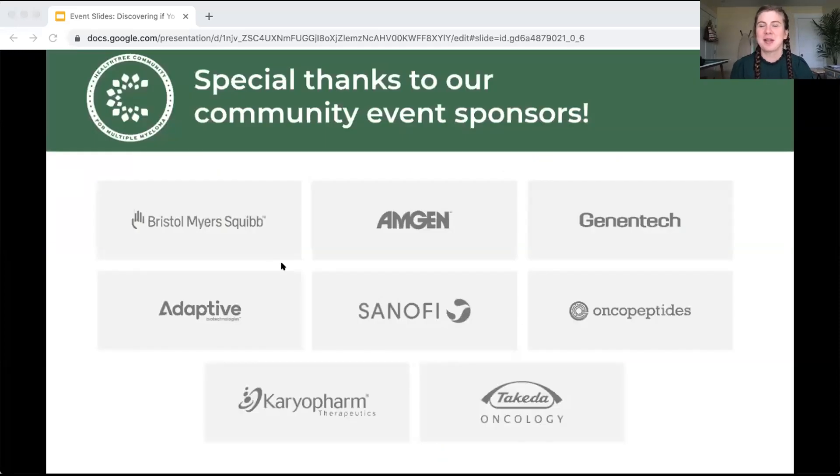As always, I would like to thank our sponsors, without whom this would not be possible. We have a new sponsor with us today. Bristol Myers Squibb, Amgen Oncology, Genentech, Adaptive Biotechnologies. Our newest sponsor is Sanofi. Also Oncopeptides, Karyopharm Therapeutics, and Takeda Oncology — we're grateful to each of them for their support in making this possible.